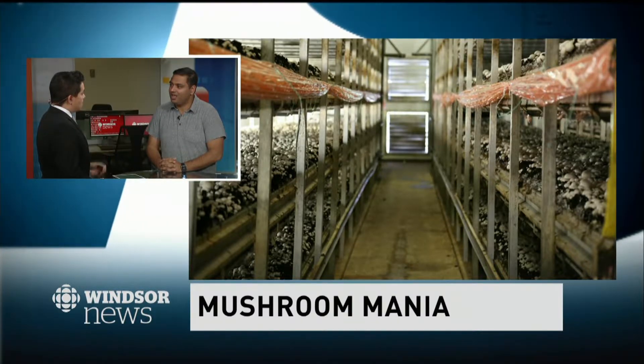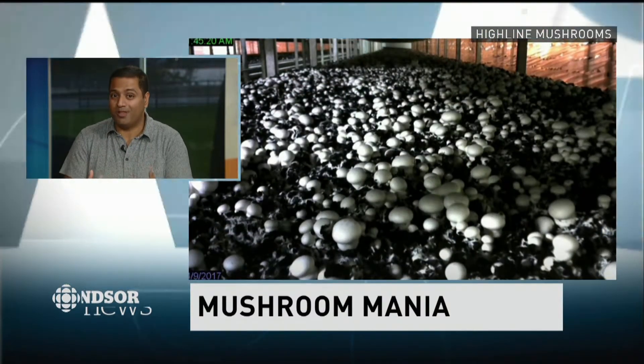Then the mushroom fungus is added, and after another two weeks or so, this material is transferred to a giant growing room. Imagine the aisles like a grocery store, but instead of food on the shelf, it's garden beds. It takes about two weeks for the mushrooms to pop up, and then they just keep coming.